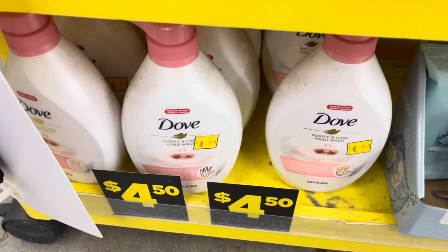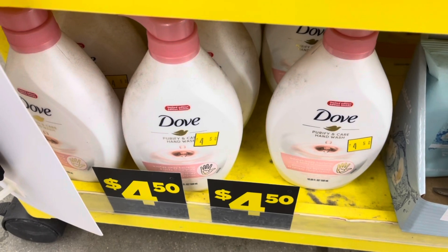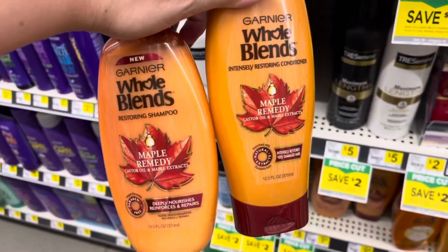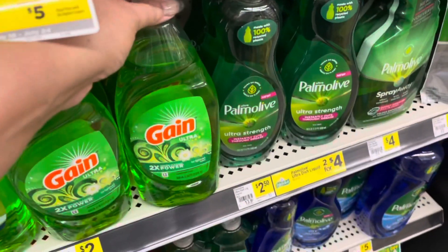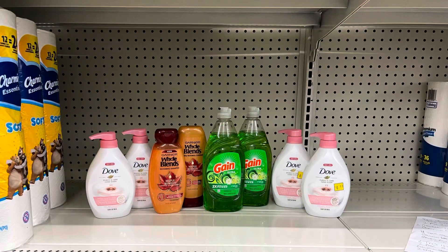These are looking pretty sad in my store, but we're going to grab four of these Dove hand washes. Then we're going to grab two of the Garnier Whole Blends — they are $3.50 each, so $7 for the pair. Then we're going to grab two of the Gain dish soap; they are $2 each. For the Dove hand wash, we are at $18, so we're above that $16 mark for that $4 in instant savings to come off. After the instant savings, our total is $25 exactly.